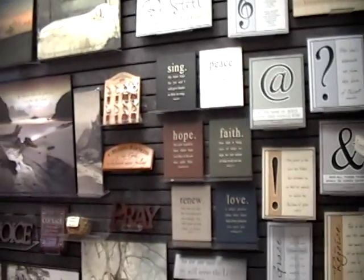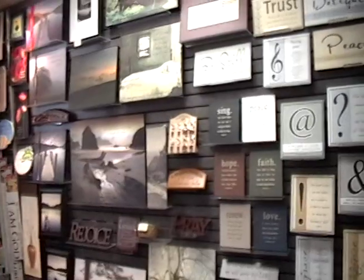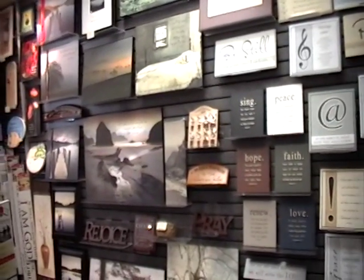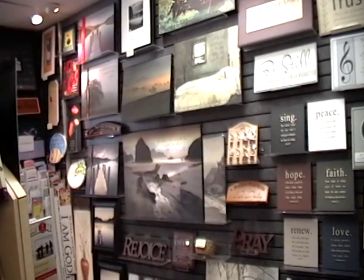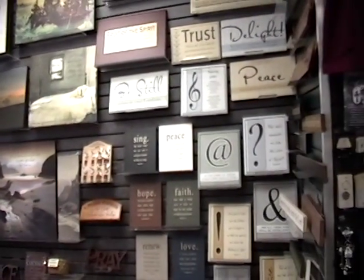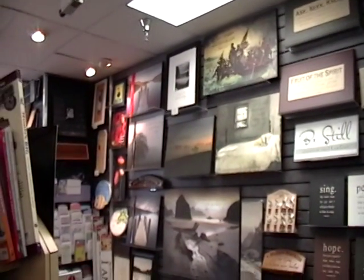And these are our new P. Graham Dunn products here at the Mustard Seed. And just remember: 'Truly I say to you, if you have faith like a grain of a mustard seed, you will say to this mountain, move from here to there, and it will move, and nothing will be impossible to you.' Matthew 17:20, ESV.